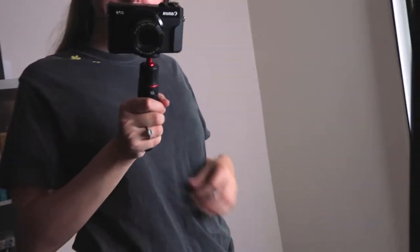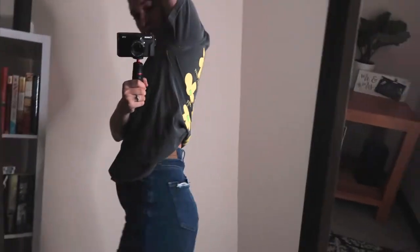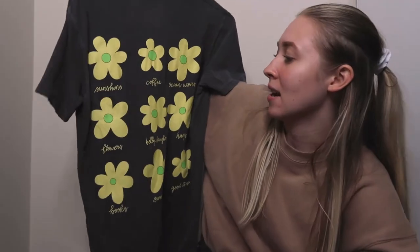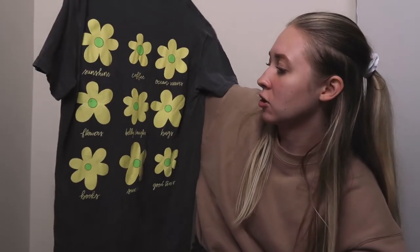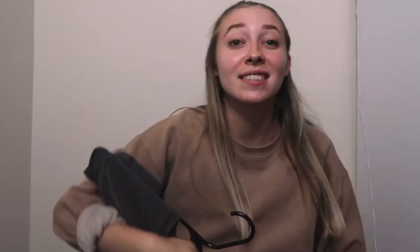This is from All Things Lily Ann — if you don't know who that is, it's an Instagram brand. It's in a size small and it has these flowers on the front, but on the back it has all these flowers and things that make you happy: sunshine, coffee, ocean waves, flowers, belly laughs, hugs, books, sunrises, and good times. How cute — so I got that from her online Instagram store.